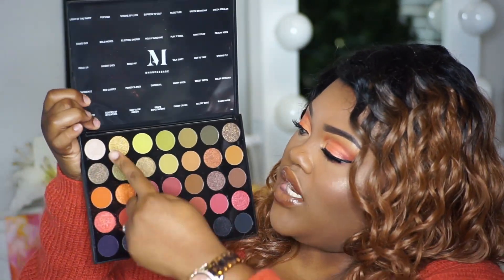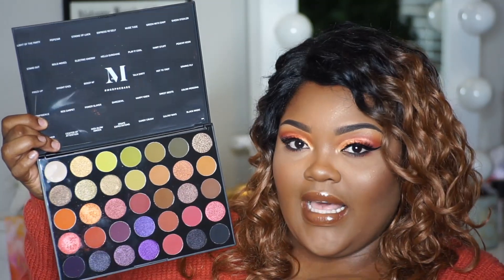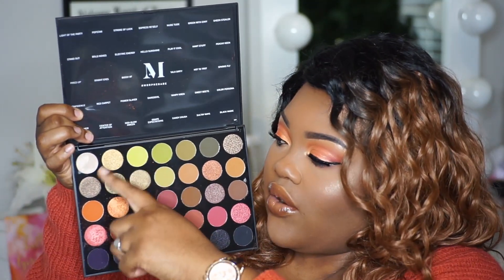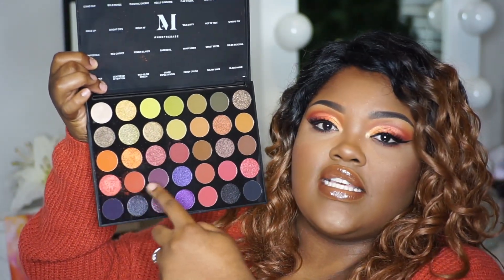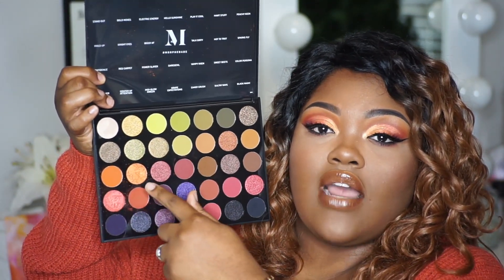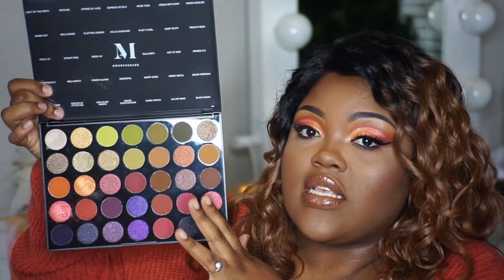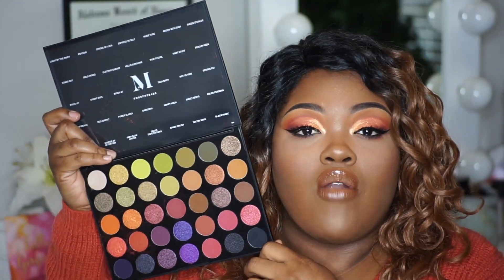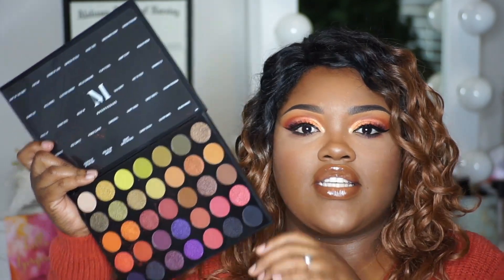The reason I got this palette was because of these green and olive shades right in this area and of course this orange shade right here, but the whole palette is just beautiful. I know I raved about the Jaclyn Hill palette but oh my gosh guys this right here — and this is number three on my Fall Glam series.